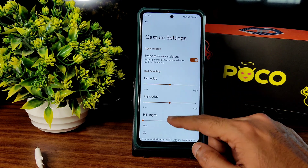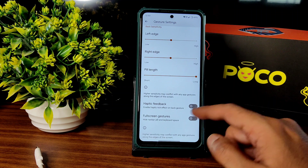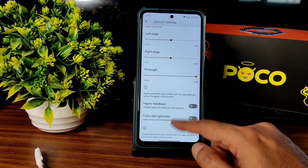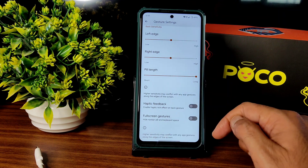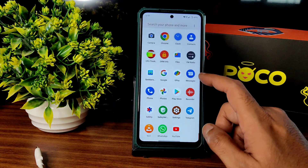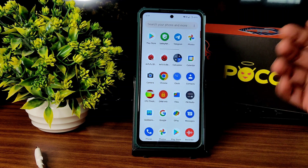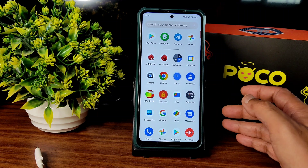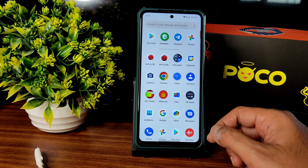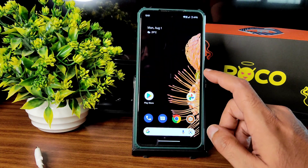In gesture navigation, you get adjustment of pill length, which is important. Pill radius is not adjustable but you can still distinguish the pill from the screen. Overall, this is Project Elixir 1.9 for POCO X3 and X3 NFC. Flashing is easy — just use the Project Elixir 1.9 ROM zip file in place of other ROMs. Thank you for watching, see you in the next video. Keep smiling, bye!